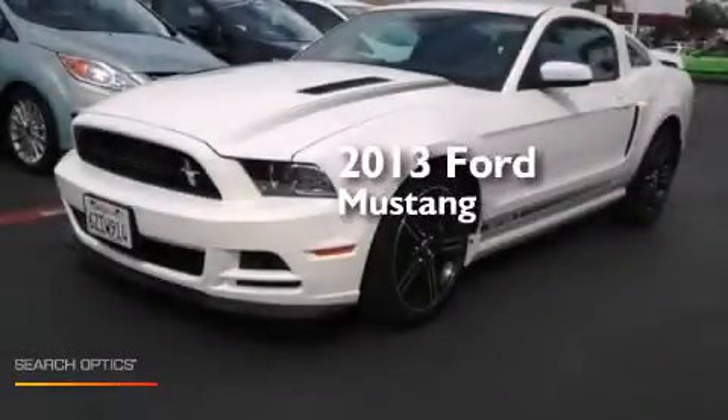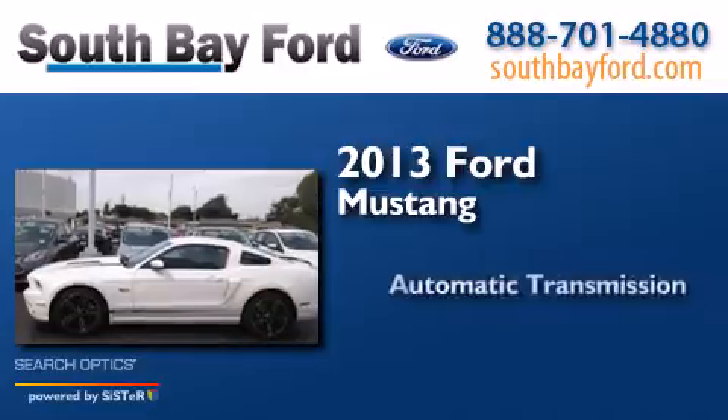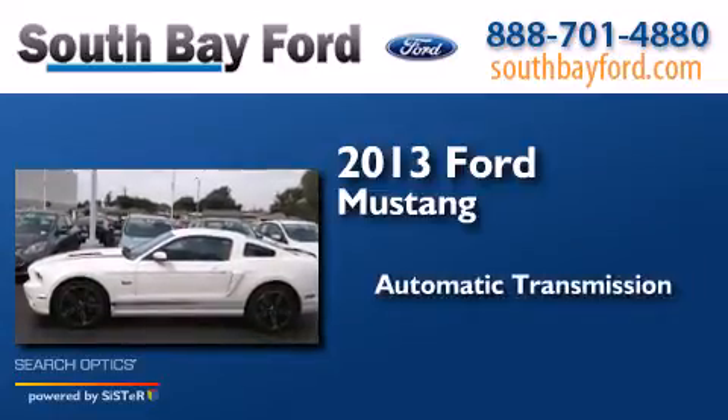This is a 2013 Ford Mustang. This car has an automatic transmission and a V8.